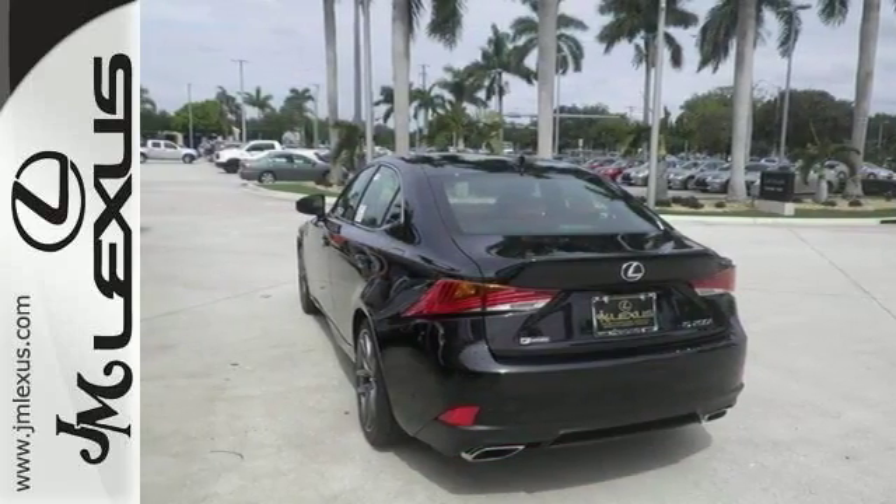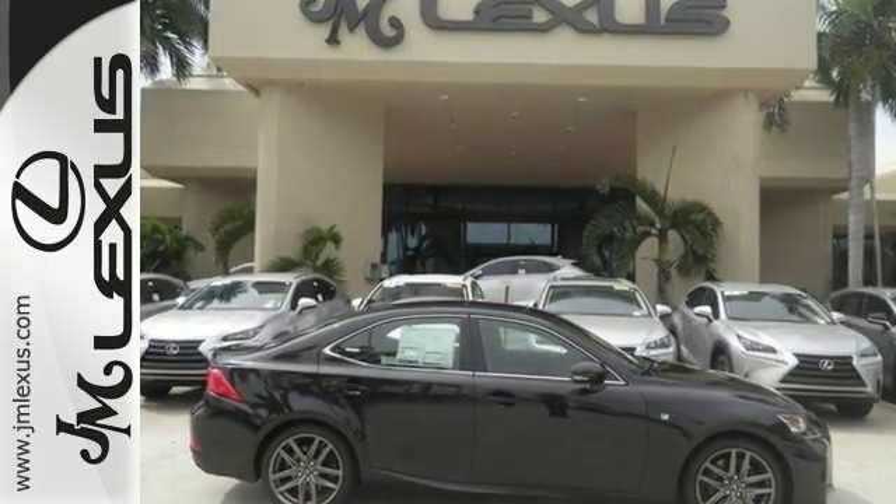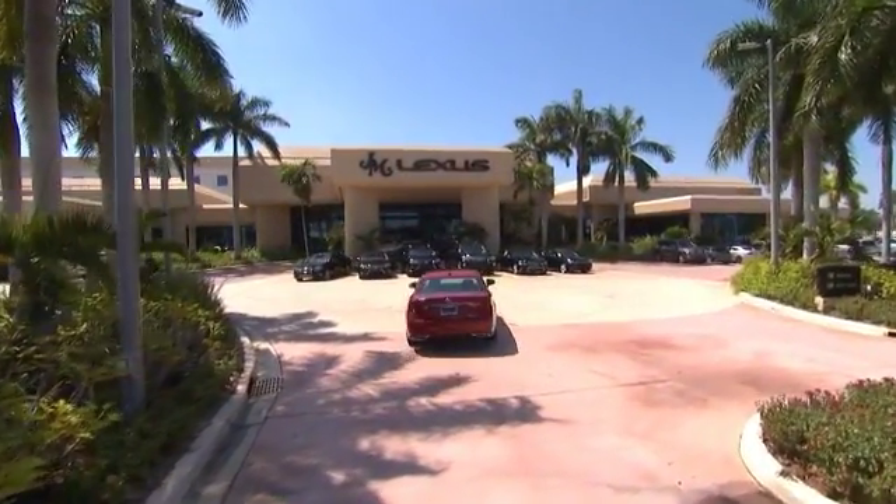The best line to blur is the one between wants and needs. Come experience the best of both worlds today. JM Lexus, the world's number one Lexus dealer since 1992.